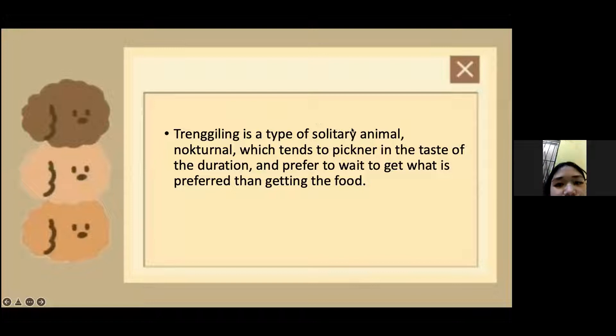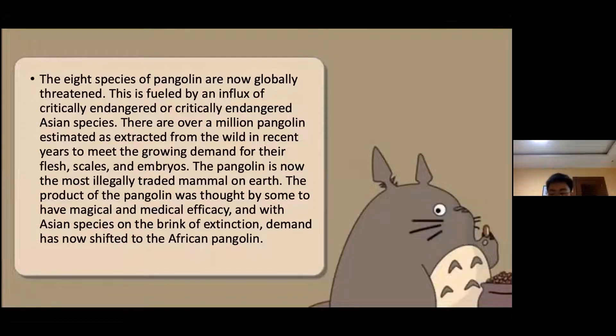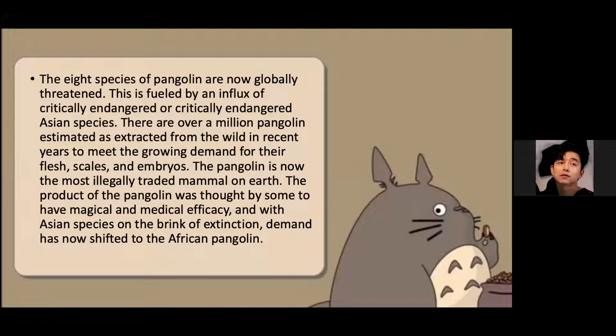Pangolins are a type of solitary, nocturnal animal. The eight species of pangolin are not globally protected. There are over a million pangolins estimated to have been extracted from the wild in recent years to meet the growing demand for their flesh, scales, and embryos. The pangolin is now the most illegally trafficked mammal on Earth. The products of the pangolin are sought by some to have medicinal efficiency, and the ancient demand has now shifted to the African pangolin.